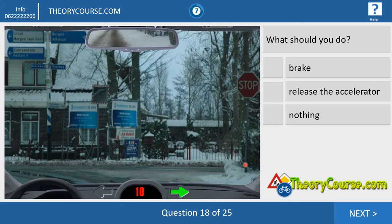Question eighteen. We drive 10 kilometers per hour and turn right. There is snow on the road. What should you do? You have to brake. Why? There is a stop sign. If you see a stop sign, you have to stop and stand still for at least two seconds. So at every stop sign, you have to stop — brake.